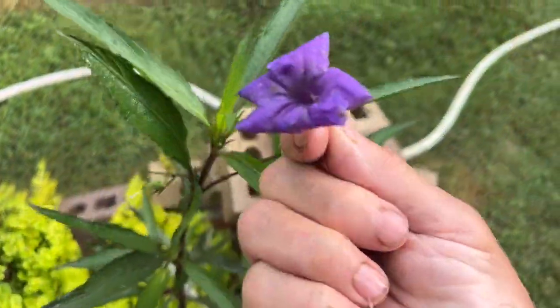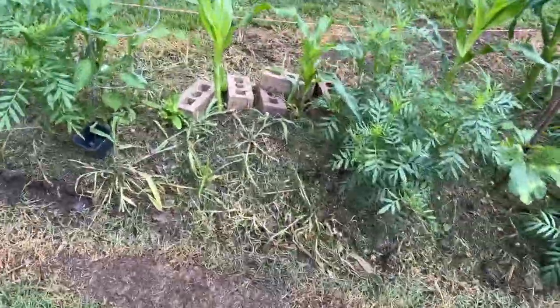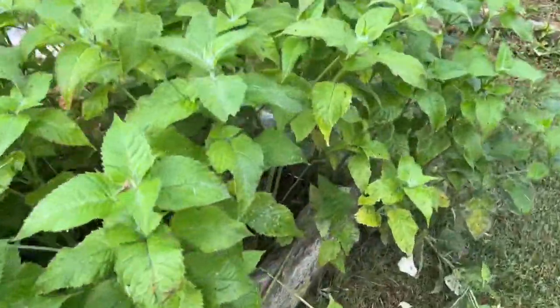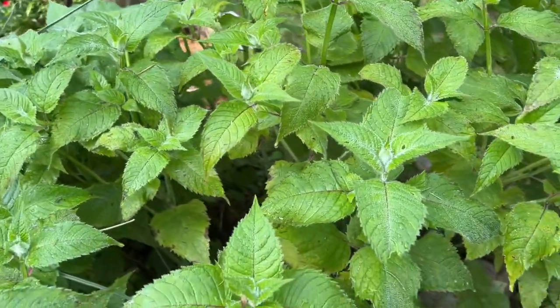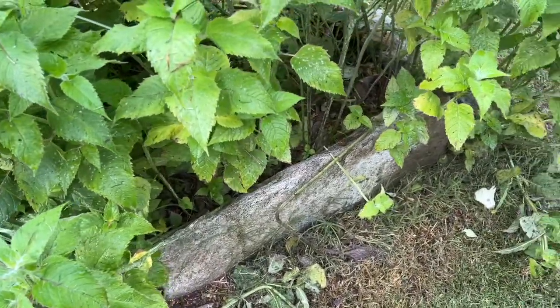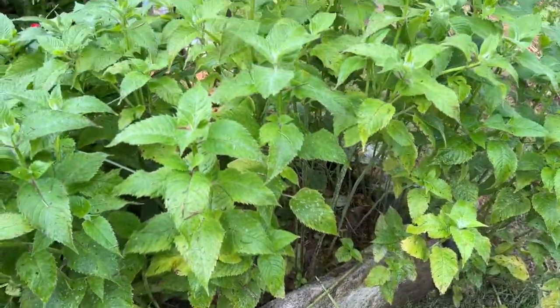My Mexican petunia has bloomed and dropped a bloom. This is a bee balm — it was a four-inch pot last year that I bought on sale at one of the local nurseries, and I think it's going to be a purple variety. From a four-inch pot, it's really done well.